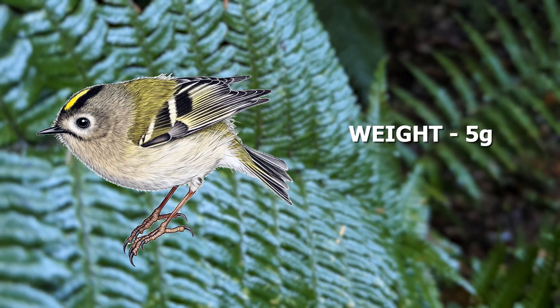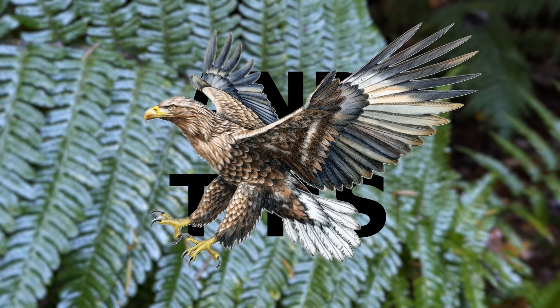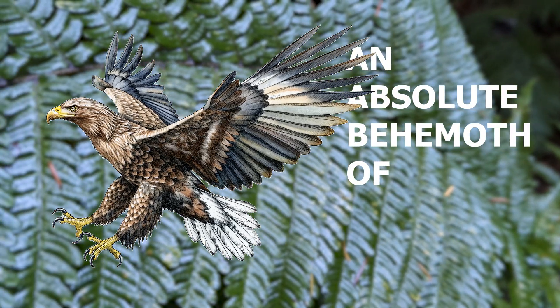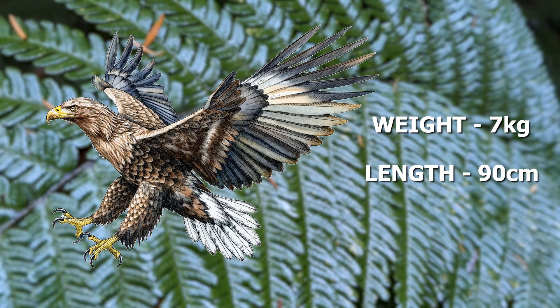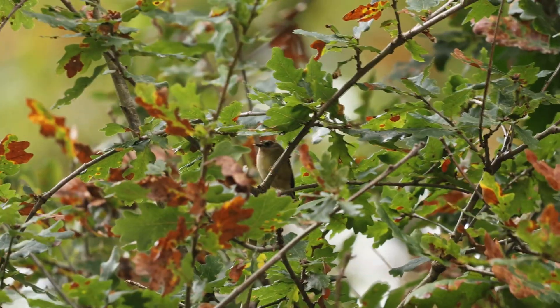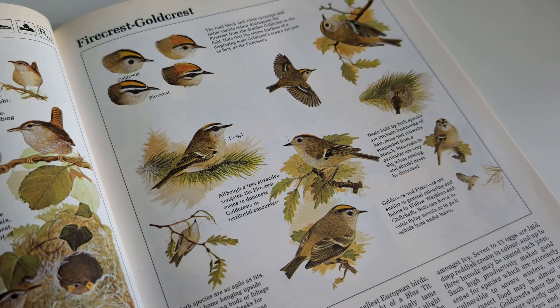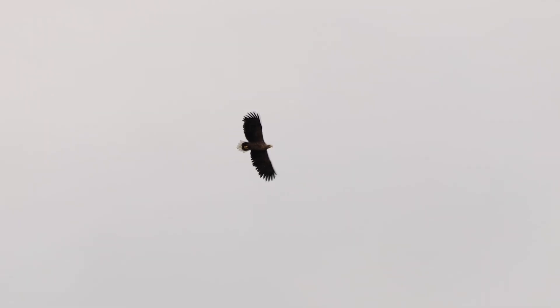This is a goldcrest, weighing only 5 grams and measuring just 9cm long. And this is a white-tailed eagle, an absolute behemoth of a bird that can reach 7kg and 90cm from beak to tail, which makes them over a thousand times bigger. In this video, I'll be trying to find both of these species in the wild, while sharing some juicy facts that show just how staggeringly different they really are. Let's get cracking.